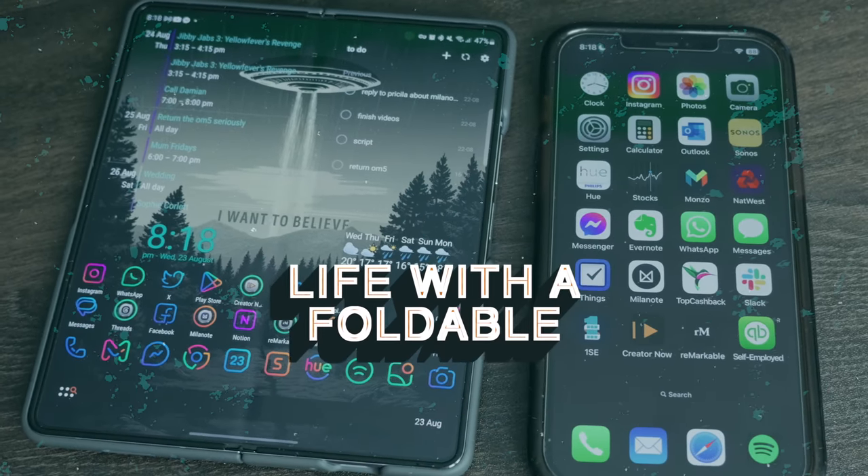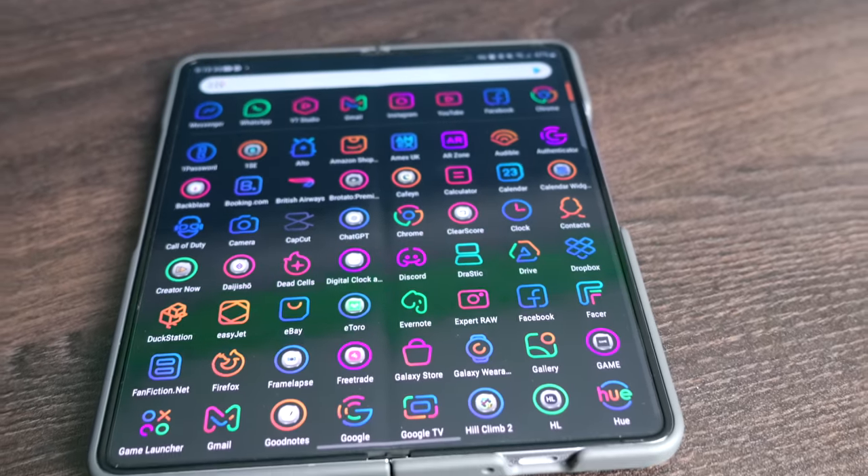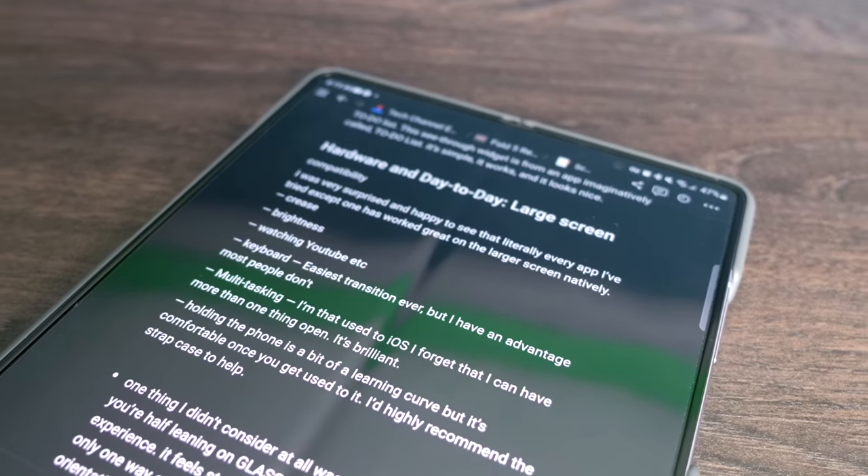So let's talk about the hardware and day-to-day life with a foldable. I found compatibility very, very good — I've tested around 100 apps and there's only one that hasn't been compatible with the full screen, which I'll talk about in a bit. As other people have said, when you're looking at the screen the crease disappears, so don't let that put you off. You only really notice it if light hits it or the screen is very dim, but it's a small price to pay for the screen real estate. Content consumption and YouTube videos just look brilliant.